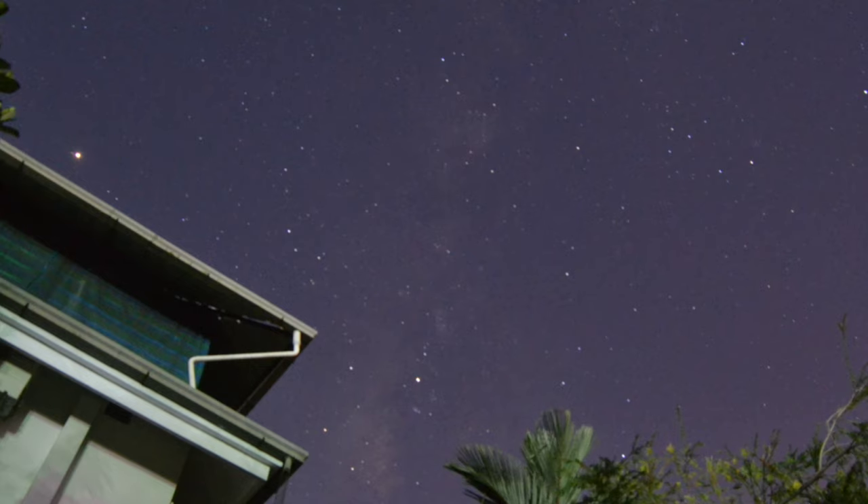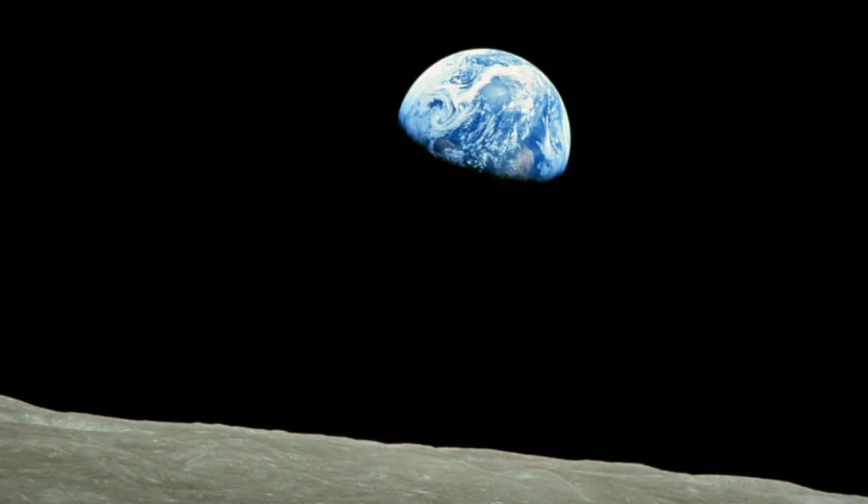The next planet in our list is Earth. For recognizing Earth, you don't look up — you just look down at Earth. Just kidding.